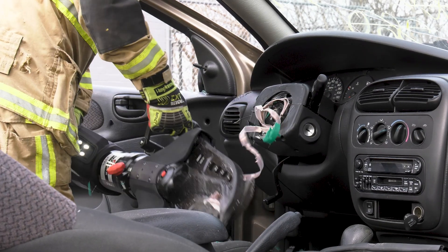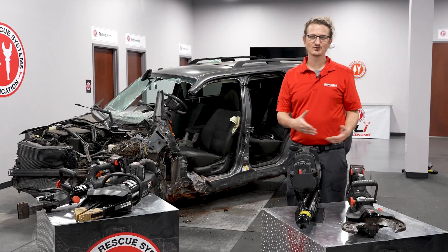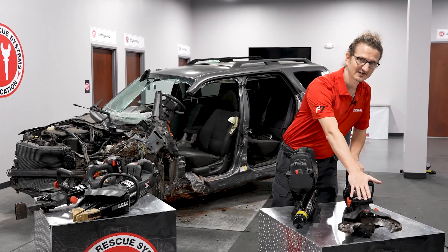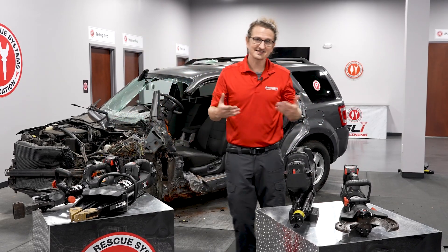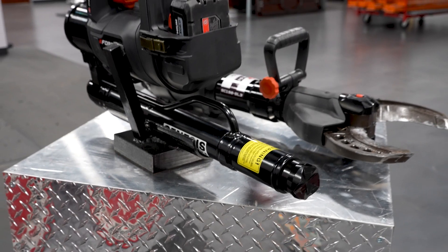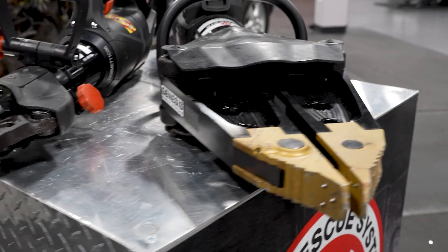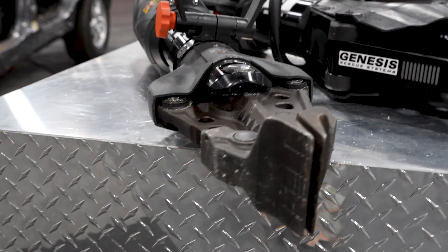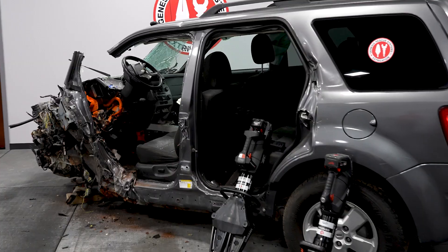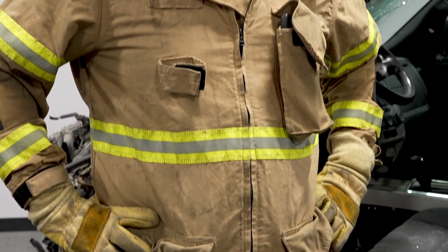This is our tool line at Genesis. We have the cutter, the ram, the spreader, and the combi tool. As the names imply: the cutter cuts, the ram pushes in a linear fashion, the spreader spreads, and the combi tool is a combination of the spreader and cutter in one. This is also where we test out the newer tools and where people come in to do training here at our location in Kettering, Ohio.